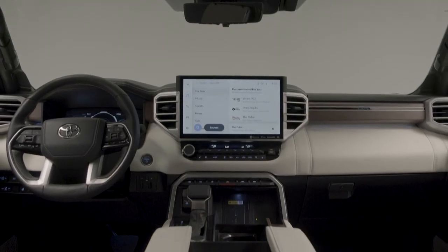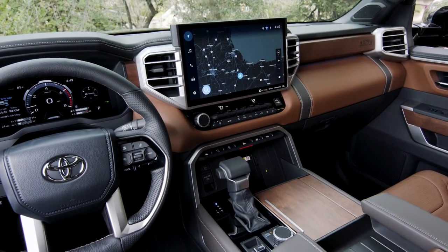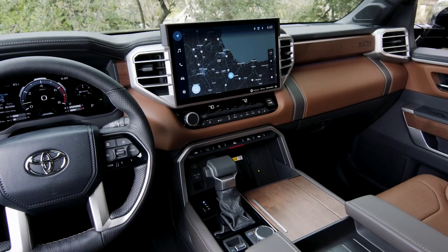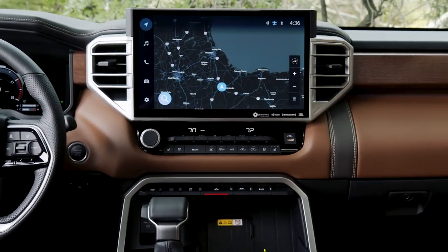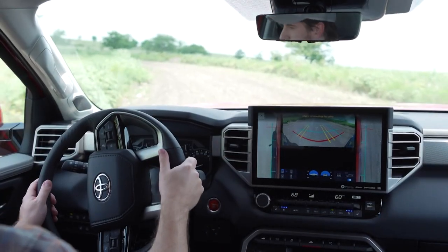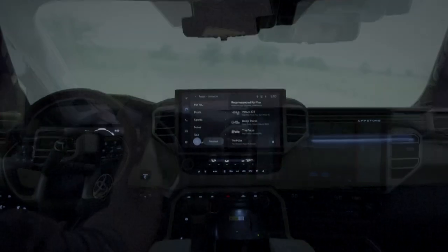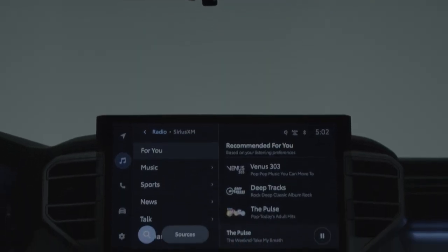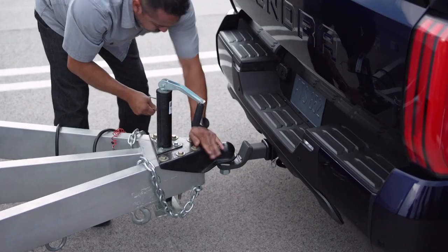Inside, it's business as usual, with varying levels of kit depending on your trim level. More expensive versions come with leather and electric everything. The real selling point in here though is the enormous infotainment screen — even entry-level trucks come with a 12-inch central screen, growing to a gigantic 14-inches on high-spec models. All versions come with Apple CarPlay and Android Auto, and onboard Wi-Fi is optional.